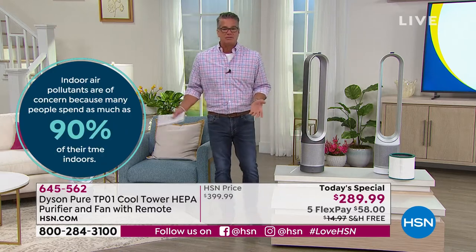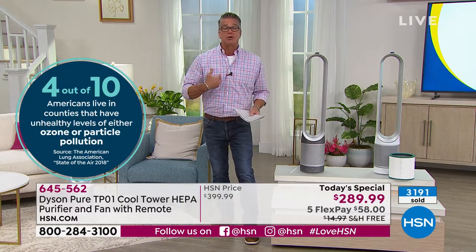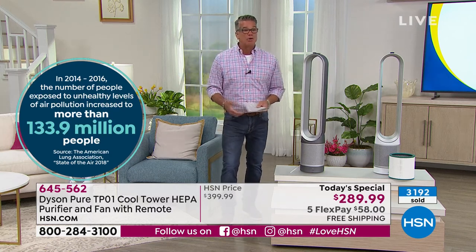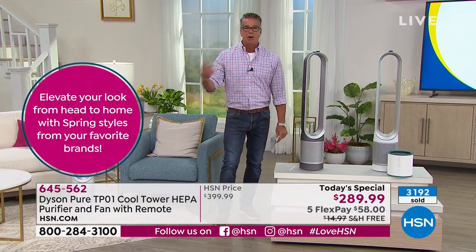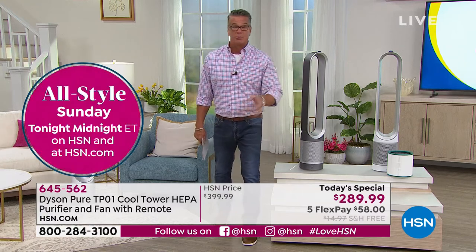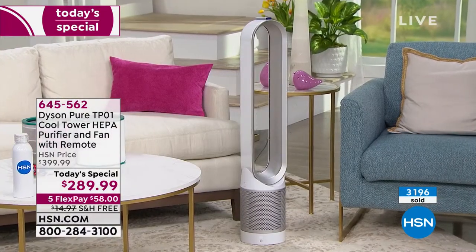I know it's a $289 item, but you're going to have this for years. Think about what it's going to do for your breathing, your lungs, your family — everybody will be breathing clean air. Everywhere we go now, when you get on an airplane, the first thing you want to know is whether they're using HEPA filtration, because there's a lot of people crammed in there. That's why we put HEPA filtration in here — because it's the best of the best. It's going to get everything out of the air you do not want to breathe, in probably the most stylish way you can imagine.